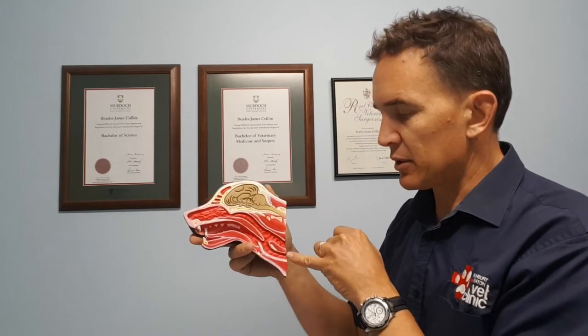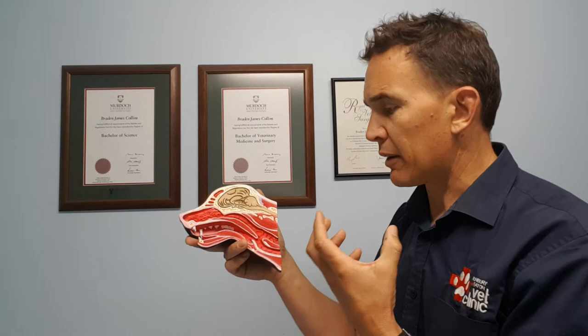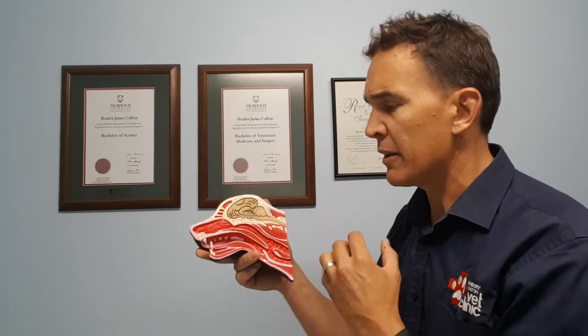Something else we can see in these brachycephalic dogs is that the trachea — the windpipe itself — can be very narrowed. The way to think of that is it's like breathing through a straw. That degree of narrowing causes real problems because the dog is having to breathe in through a much narrower pipe. Crucially, this is something we can't do anything about — we can't make the airway any bigger once we have a narrowed trachea.